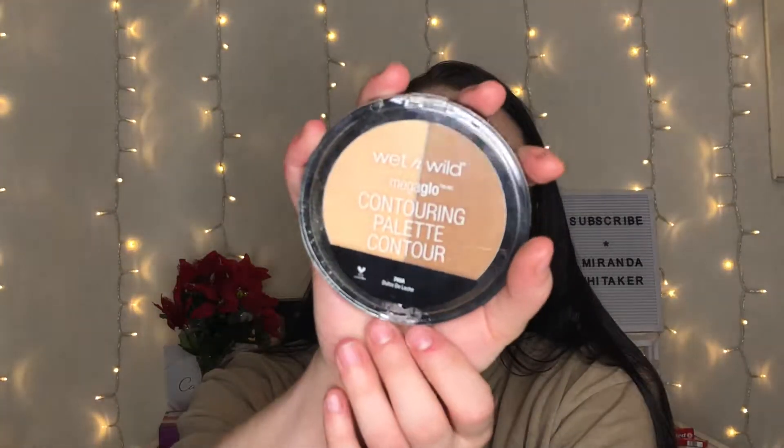I rediscovered this and forgot how good it was — this is the Wet n Wild Mega Glow contouring palette in the shade Dulce de Leche. The formula is so smooth and buttery and for five bucks that is a steal. You get a lot of product, which makes it even better.